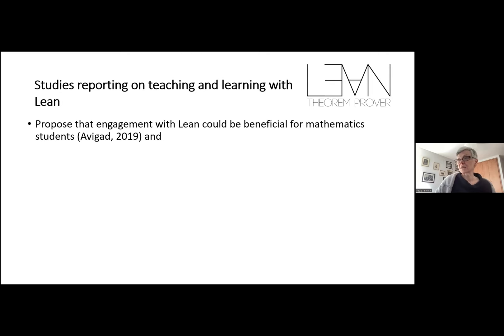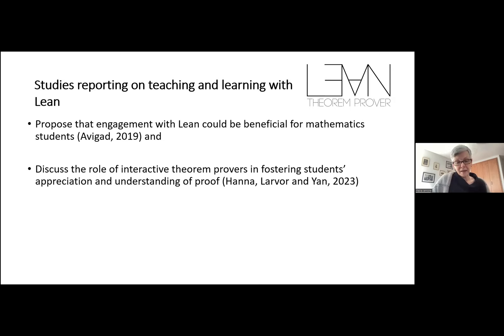Gila and Kitty, who are here with us, have very recently written a theoretical paper that talks about how interactive theorem provers can support the learning of mathematics and the learning of proof. People are also asking themselves: can we see reasons why this could be desirable? Is there a role for interactive theorem provers in the teaching of mathematics, and what could that role be?